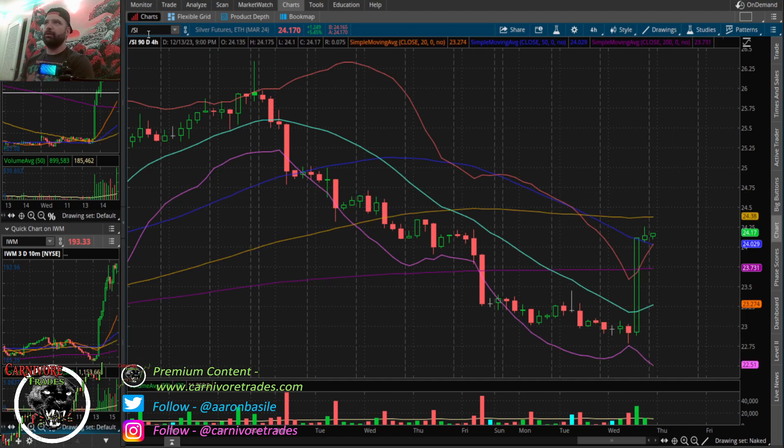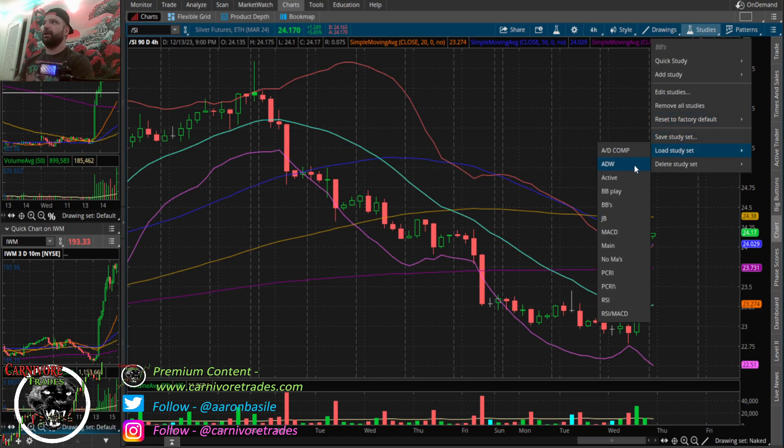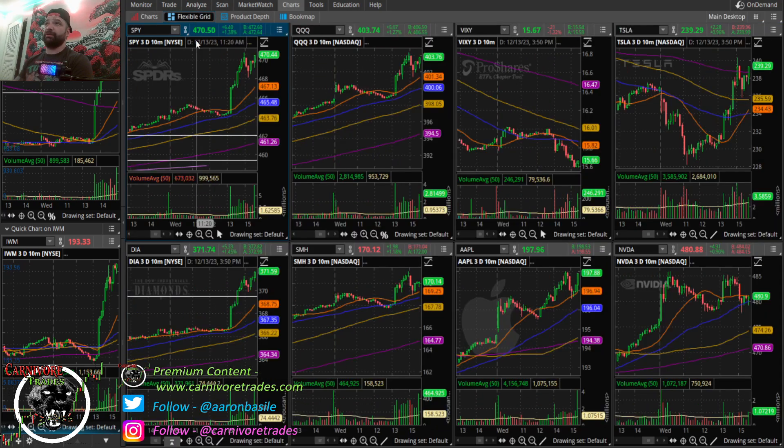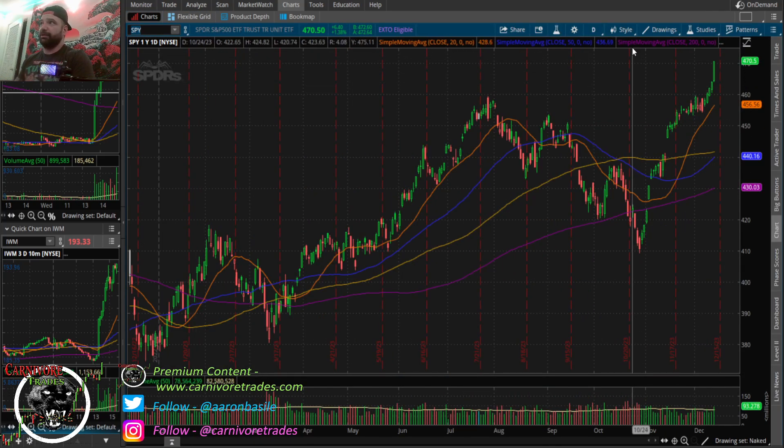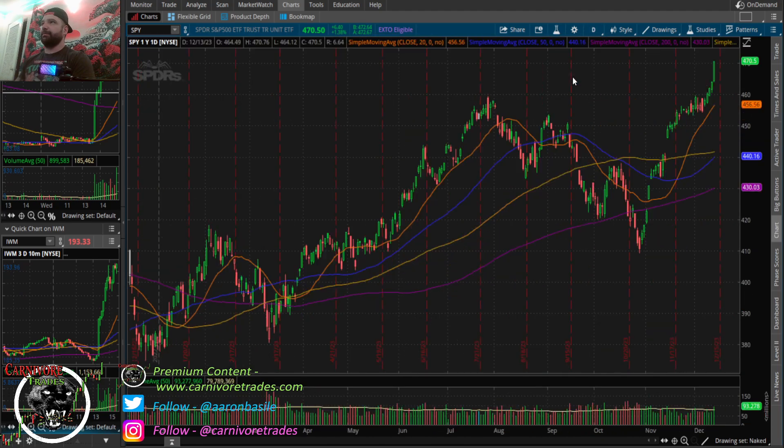Conversely, if the Fed comes out dovish — which they did — we get a five and a half percent rally. Essentially what I'm doing is finding ways to put the odds in your favor regardless of your bias. It didn't matter if the Fed was hawkish or dovish; we had minimal downside based on multiple technical signals and proprietary indicators. Powell basically pivoted today — he confirmed they're cutting rates next year. We got that exposure and made nice profits without having to risk everything on the other side, unlike FOMOing into SPY.